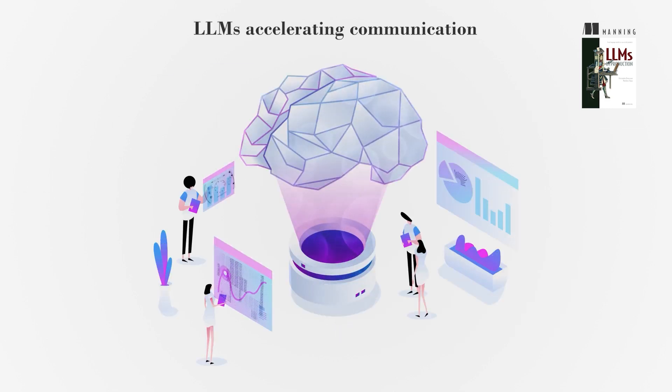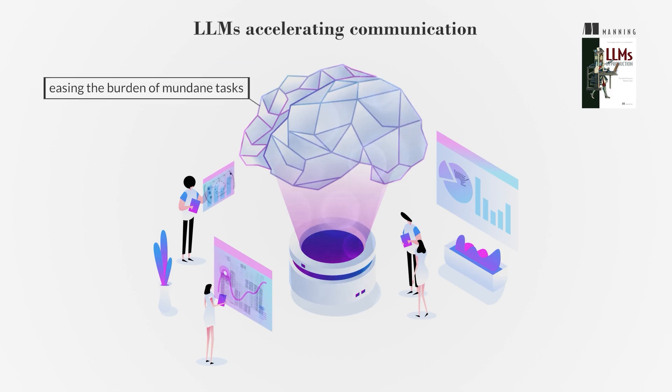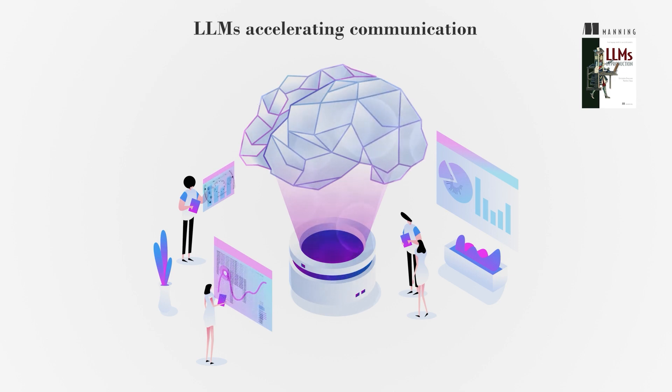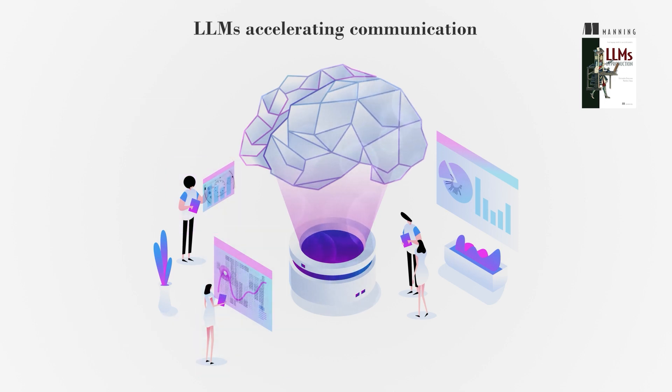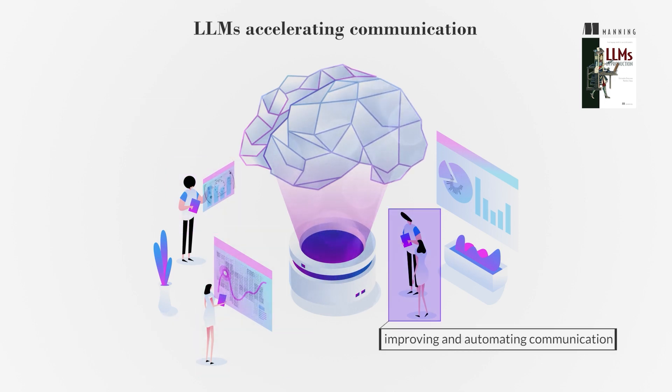LLMs can revolutionize communication across industries, easing the burden of mundane tasks and allowing professionals to focus on more meaningful work. They have demonstrated impressive capabilities, from passing exams to coding interviews. Their language proficiency makes them valuable in improving and automating communication in various settings.